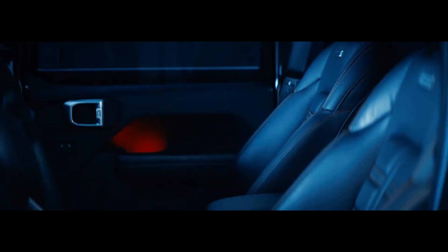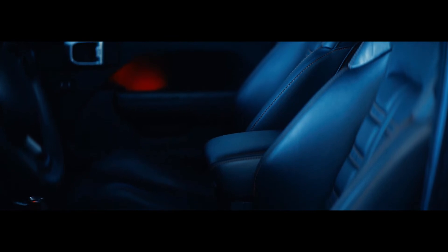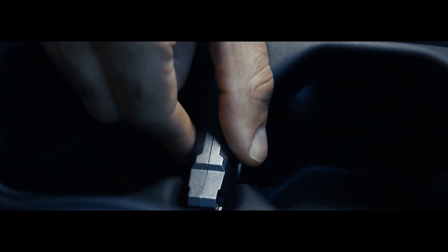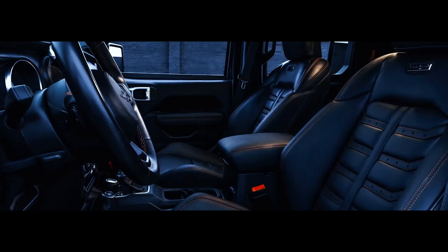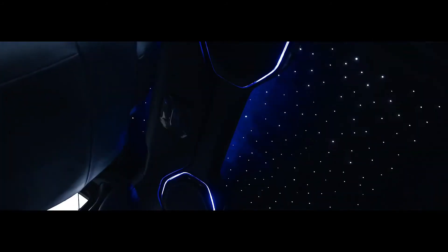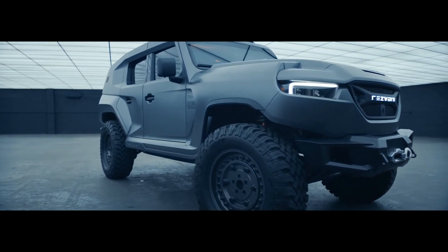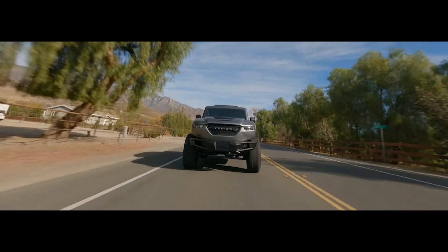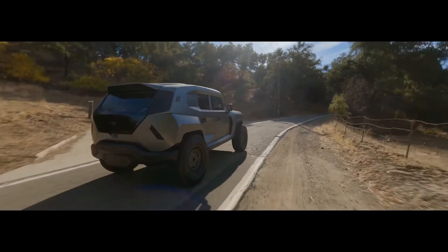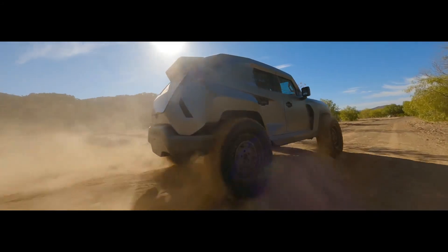The Rezvani Tank is tough on the outside but soft on the inside. The interior balances luxury with comfort and practicality. The smooth Nappa leather seats have sport bolsters to provide additional support during spirited driving. During your design session, your expert Rezvani consultant will help you choose from a numerous collection of seat styles, colors, patterns, and bespoke designs — making your Tank one-of-a-kind and distinctly yours.